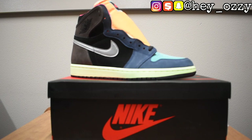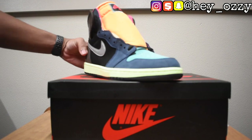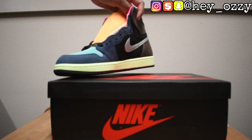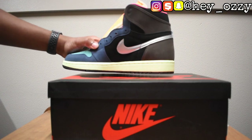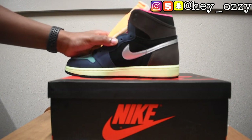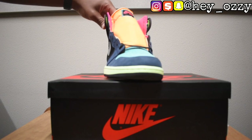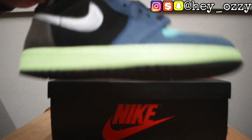I wish these shoes were out for Easter because these are hot — I love the pastels, these are dope. You wouldn't think that these colors would go as well together as they came out on the shoe, but this shoe definitely made me a believer. Let me get the other shoe out.